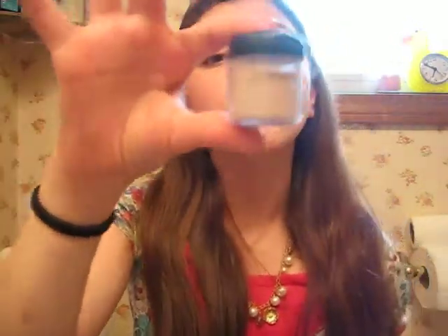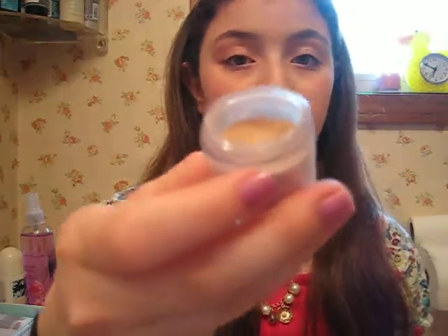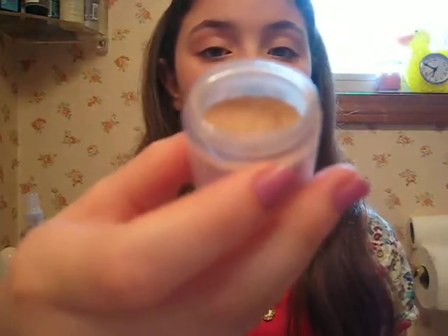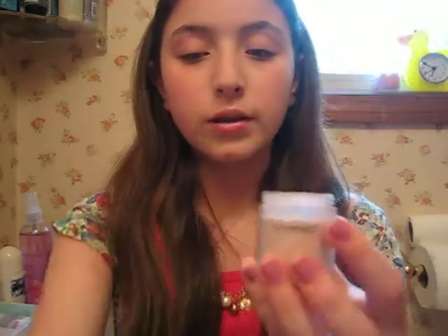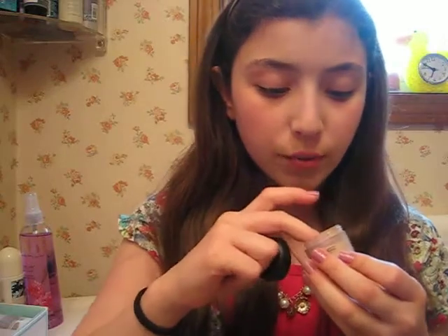Next is my MAC Pigment in Naked. I love this because it's like my skin tone, so I like using it as a highlight because it has sparkle — and as a highlight on my eye. It's really nice. You guys are going to be so surprised at how much I've used — I've used a ton. Like, tons of it, because I love it so much.